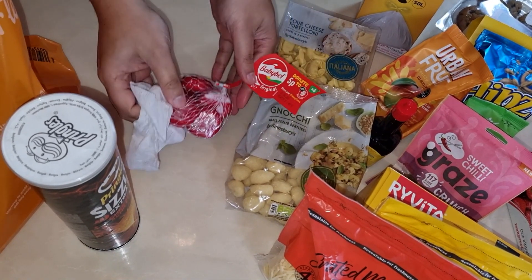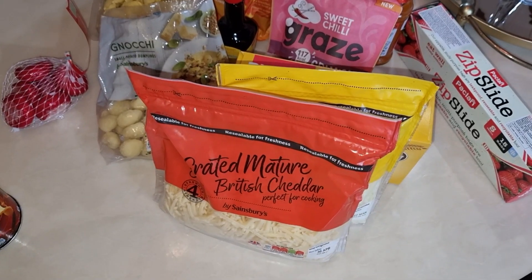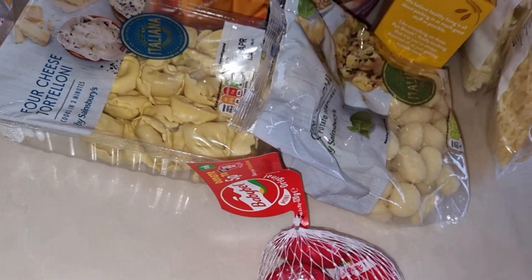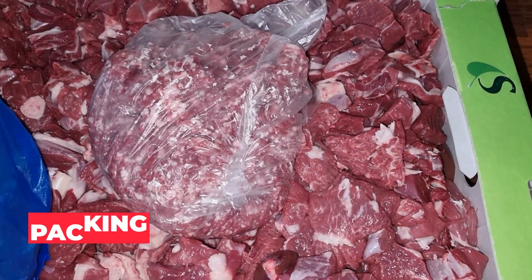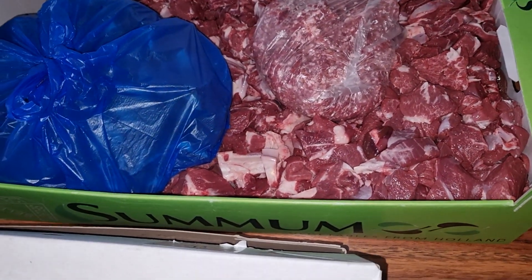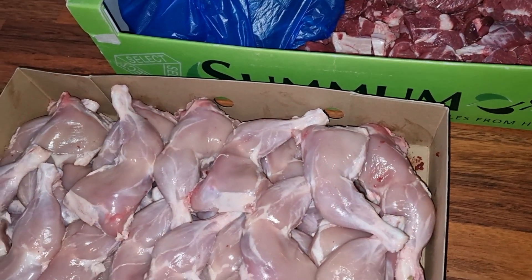Now that we have cleaned them all, it's time to put them away. Just as we finished this, we got a knock on the door and our meat and chicken got delivered. We try to buy our meat and chicken in bulk. You can save a lot of money doing it this way, and if you have space in the freezer, we would recommend it to you too.